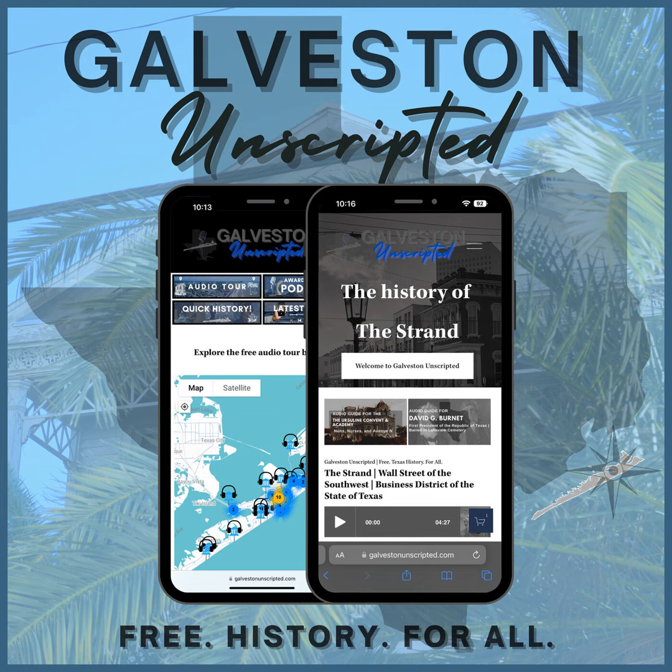During World War I, steel was in short supply for anything except the war, so a plan was hatched to build 24 concrete oil tankers. Only 12 of these vessels were actually completed. The Selma was built in Mobile, Alabama, and was completed in 1919. In May of 1920, the Selma hit a jetty in Tampico, Mexico, and ripped a 60-foot hole in the side. After many repair efforts failed, officials decided to scuttle the ship in Galveston Bay. With no real forethought or plans, the SS Selma has been sitting there for over 100 years. The SS Selma is not the only sunken concrete ship Galveston can claim — the SS Durham met a similar fate and lies at the tip of the North Jetty at the entrance to the ship channel.